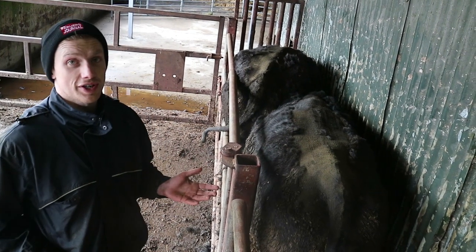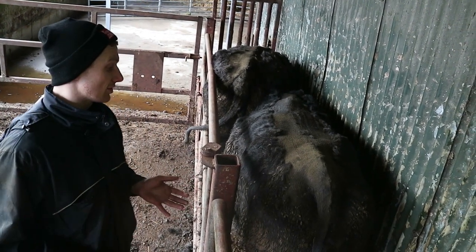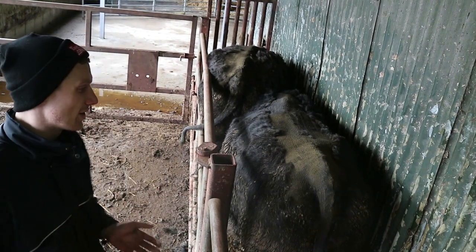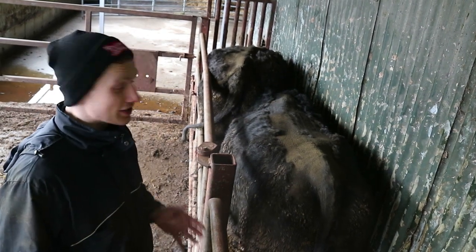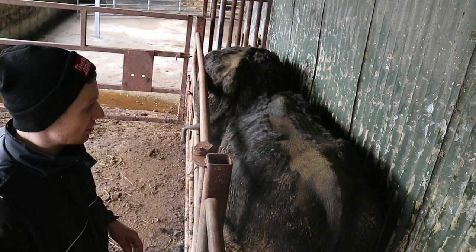We want a spring calving suckler cow calving down at a body condition score of around 2.5. She'll have come in during winter at about a 3 or 3.25 and lost a bit of condition over the winter. This is where farmers can save on feed costs — losing condition is fine once it's not excessive. The tail head is obviously one of the spots we look at.